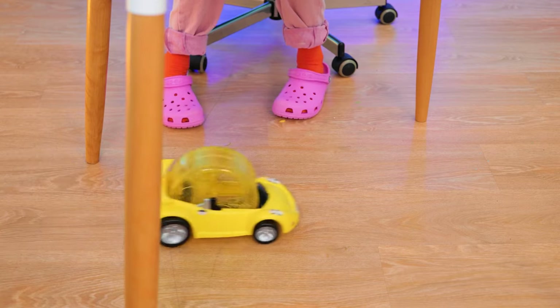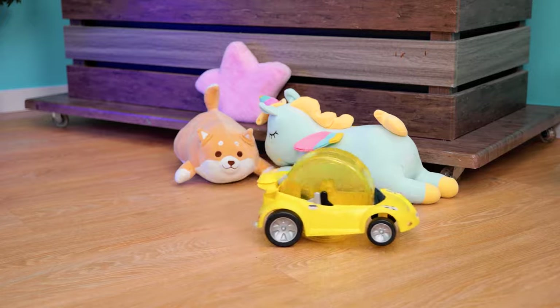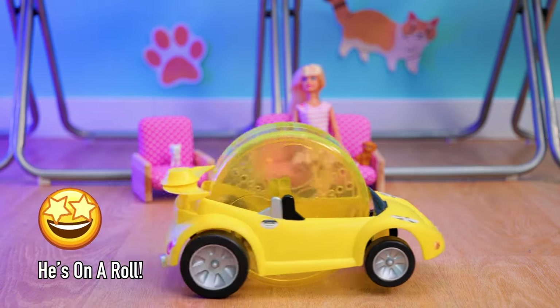Just keep your eyes on the road. Uh-oh, time to go in reverse. And we're on the road again.